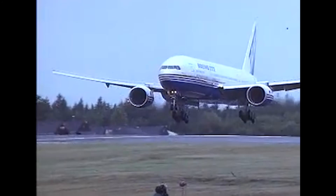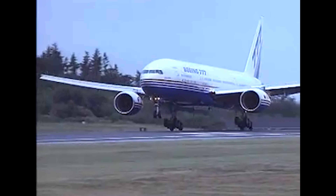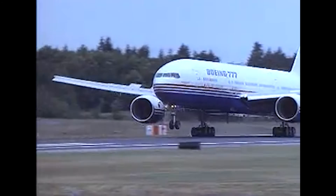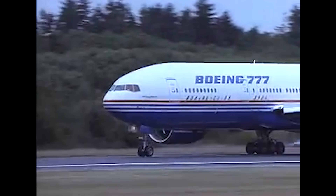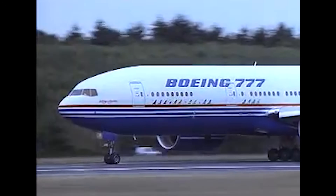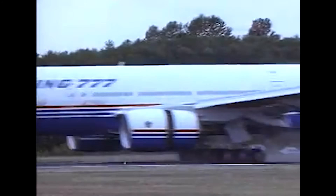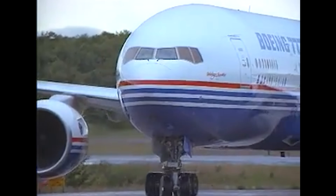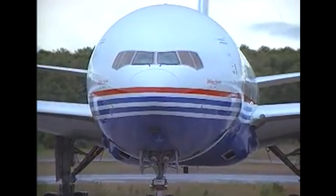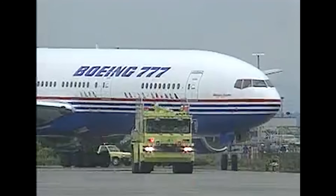When the 777 entered commercial service with United Airlines in June of 1995, it marked more than just the debut of a new aircraft — it signaled the beginning of a new era of long-haul aviation. Passengers were immediately impressed. The 777 offered a noticeably quieter cabin, wider seats in economy, larger overhead bins, and an advanced in-flight entertainment system. It was also the first commercial aircraft to be certified with a fly-by-wire control system from Boeing, offering smoother handling and more efficient autopilot integration. For pilots, it featured a modern glass cockpit designed to align with the Boeing 747-400, minimizing training time for existing Boeing crews.